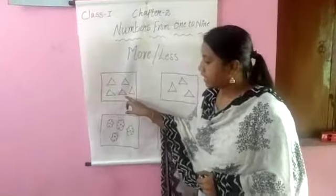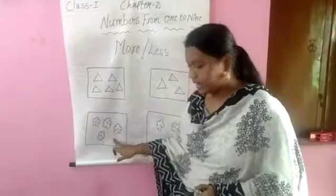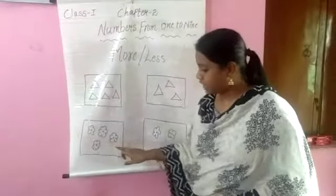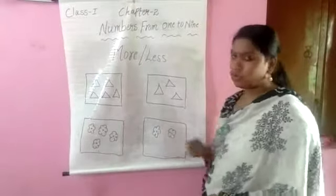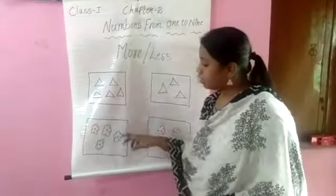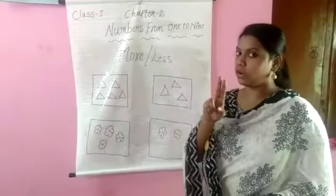Total there are 5 triangles. And next one, first box contains 1, 2, 3, 4 — 4 flowers. And second box contains 1, 2 — 2 flowers only. Which one contains less flowers? Second box contains 2 flowers only.